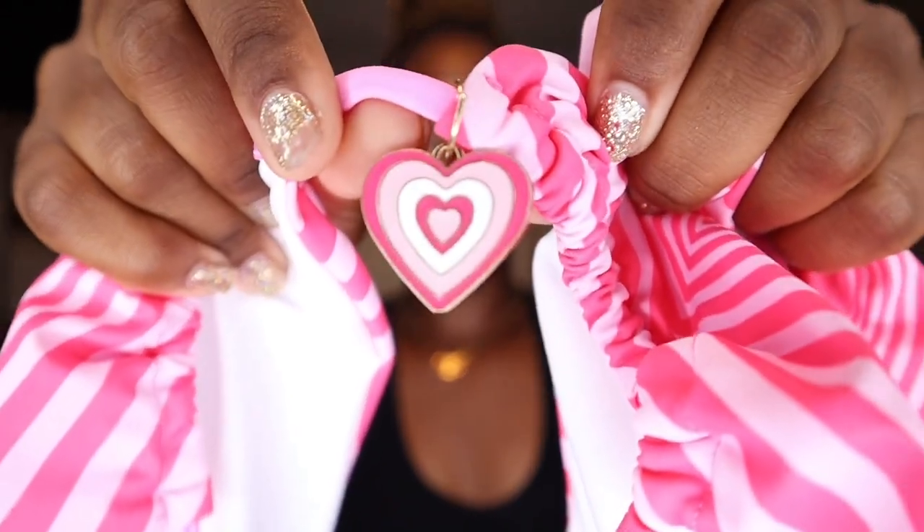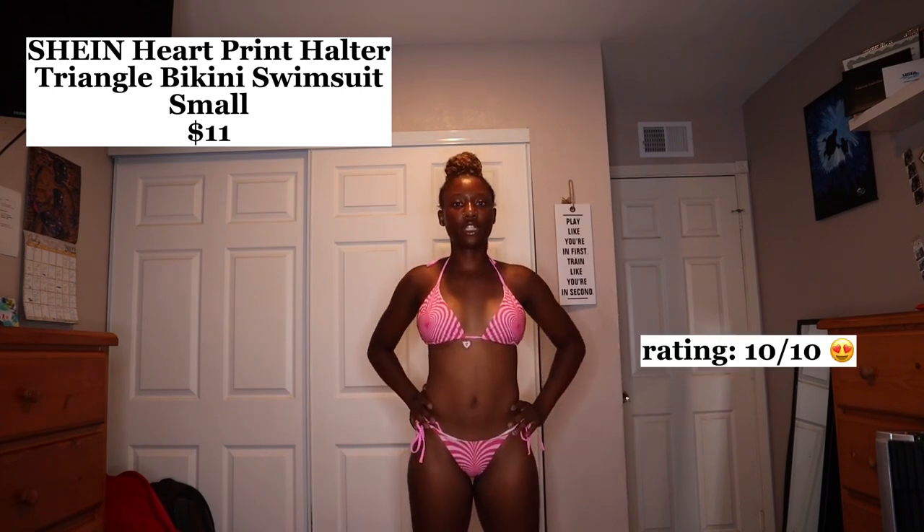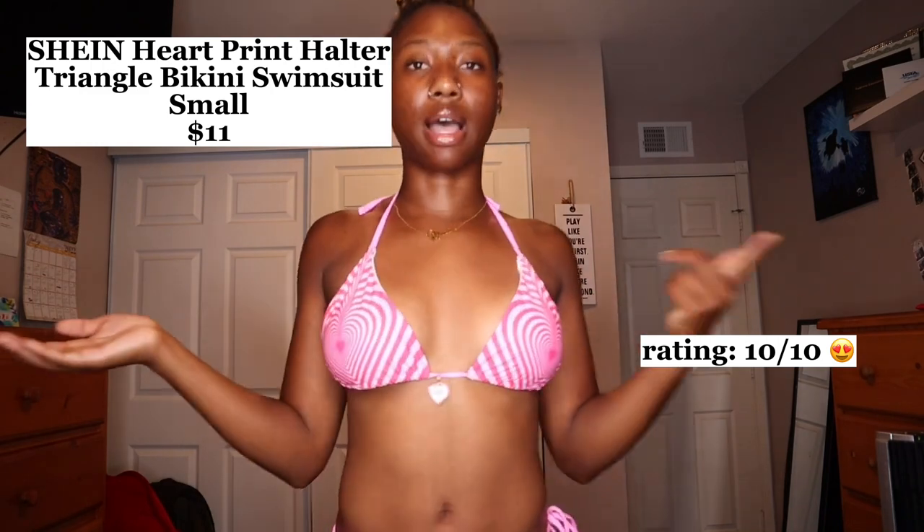The next category is the swimsuit category. I got this one — it's from Frankie's. My friend gave it to me so I'm not sure how much it was. It's a small. It's a sweet candy print and it's so cute — I think it looks really good on my skin tone. It's very cheeky in the back so y'all are gonna see the front.